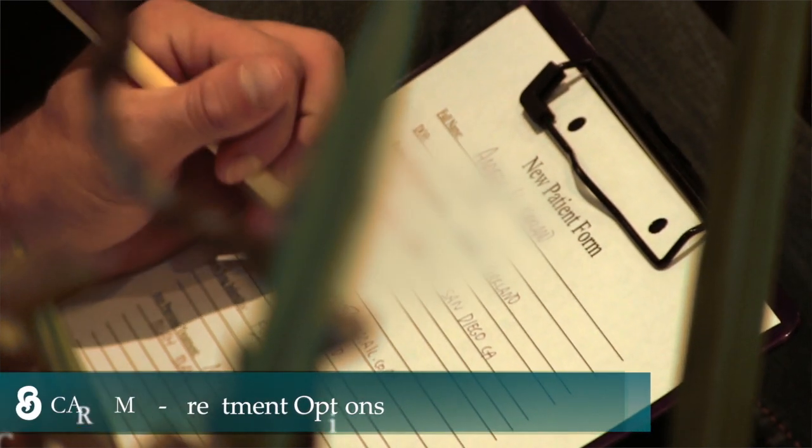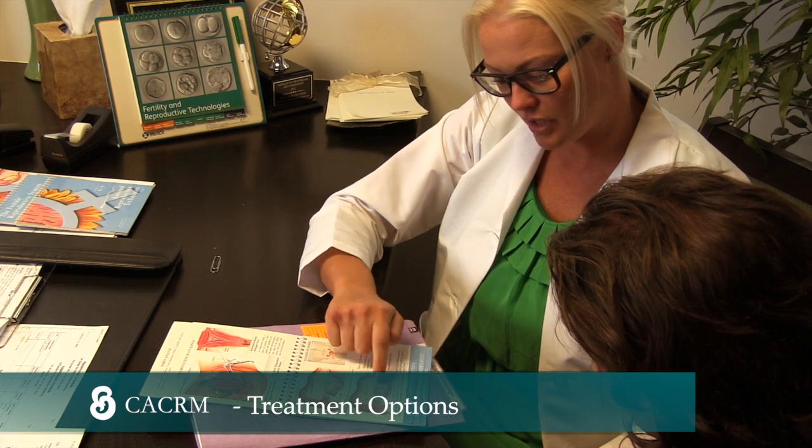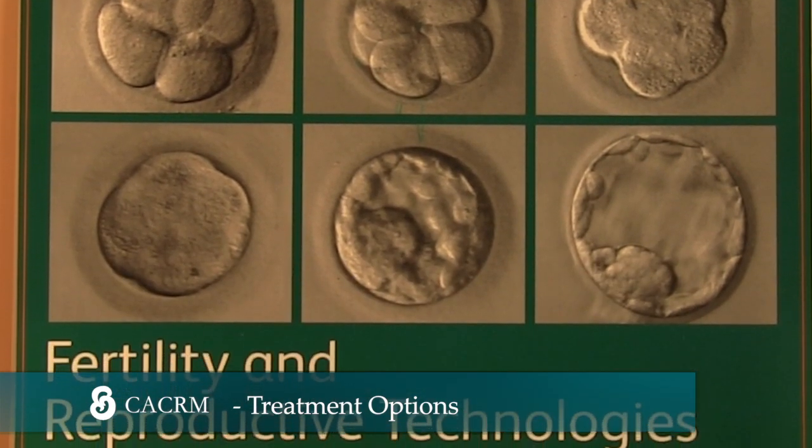Once you have become a new patient and undergo evaluation, potential treatment options can be recommended. The California Center for Reproductive Medicine provides all potential fertility treatments for you to have a healthy baby.